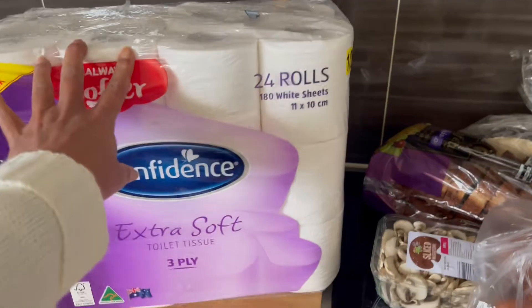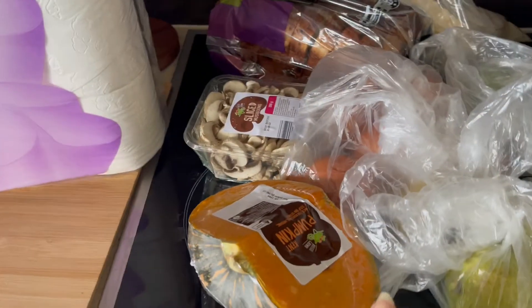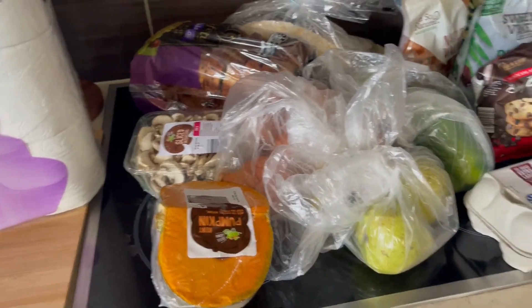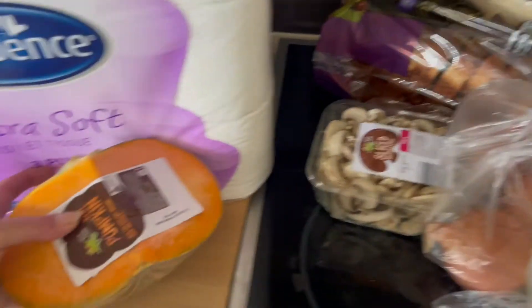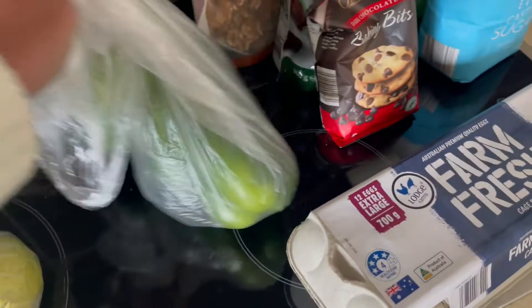First of all we're running very low on loo paper so we picked up a big bulk pack of that. I didn't get much in the fruit and veg section until I actually do a meal plan and know exactly what I want, so I just grabbed a little bit of pumpkin, small mushrooms which I'll use tonight, a few onions, a few pears, and a couple of green capsicum.